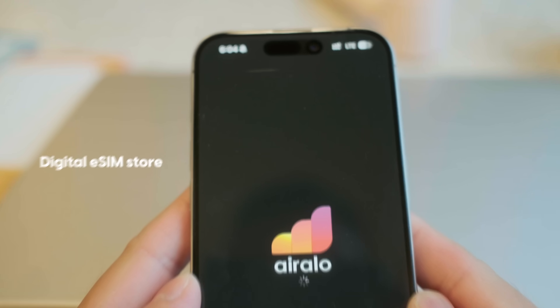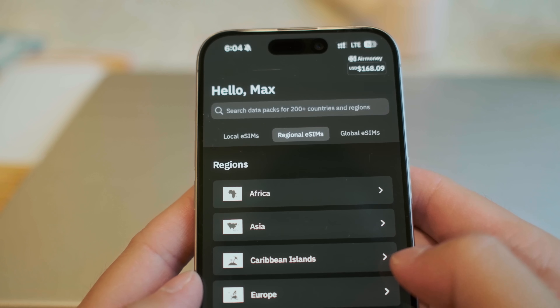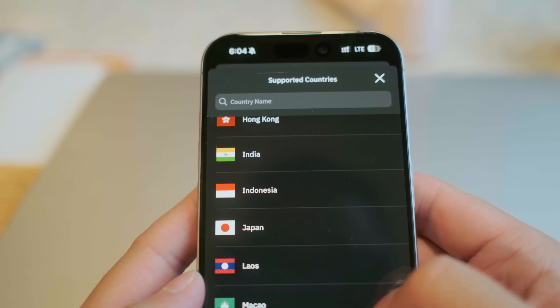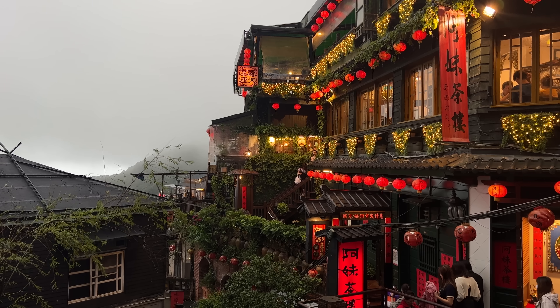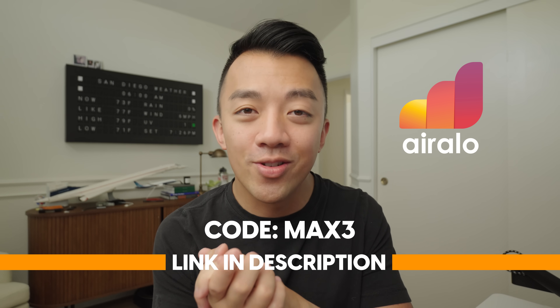Before we get started I want to thank the sponsor of this video, Airlo. One time my parents went on a trip abroad and they came back with a $400 cell phone bill because of international data roaming — that's when I introduced them to Airlo. Airlo is a digital eSIM store where you can buy eSIMs for 200+ countries, and there are also regional and global eSIMs. The regional eSIM is one of my favorite products because when I'm traveling to multiple countries within one region I can buy and install just one eSIM that covers me for all of them. For example, last fall I went to Taiwan and South Korea — I installed one eSIM and had data in both countries automatically. Use my code MAX3 for a discount on your first eSIM; link is in the description.